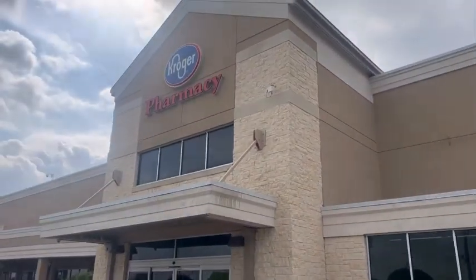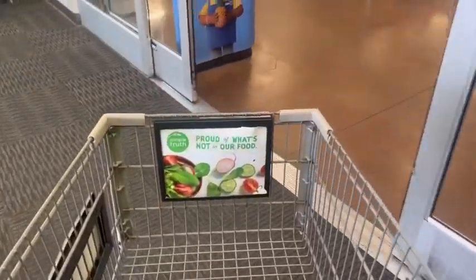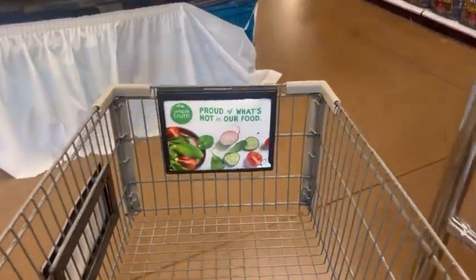Our favorite buy five or more participating items, save a dollar on each one mega event is back at Kroger, and I'm going to show you how I'm grabbing 70 dollars worth of items for just three bucks.